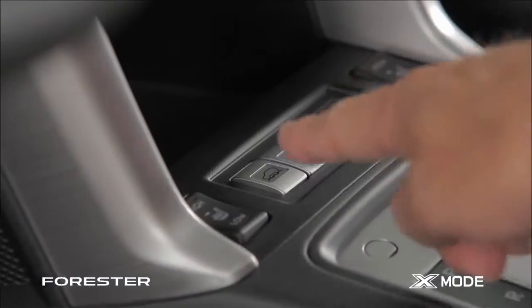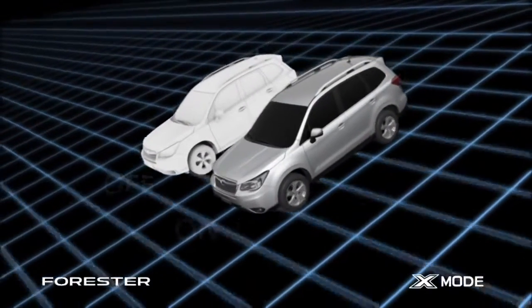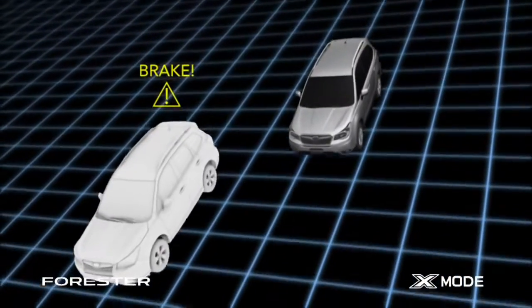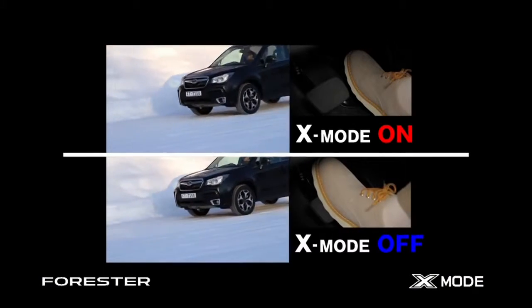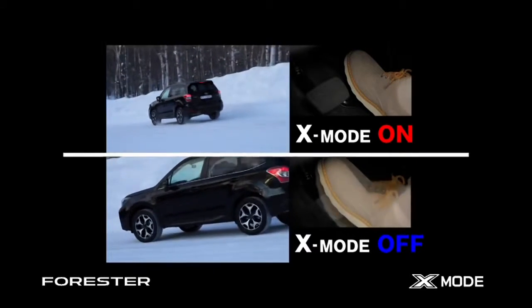The new Forester's hill descent control feature keeps the vehicle's speed stable on a downhill run. The auto-brake maintains precise control of vehicle speed, keeping the speed constant even without the driver applying the brake pedal. This function is highly effective on snowy roads and gravel-covered downslopes that require the most brake control work.